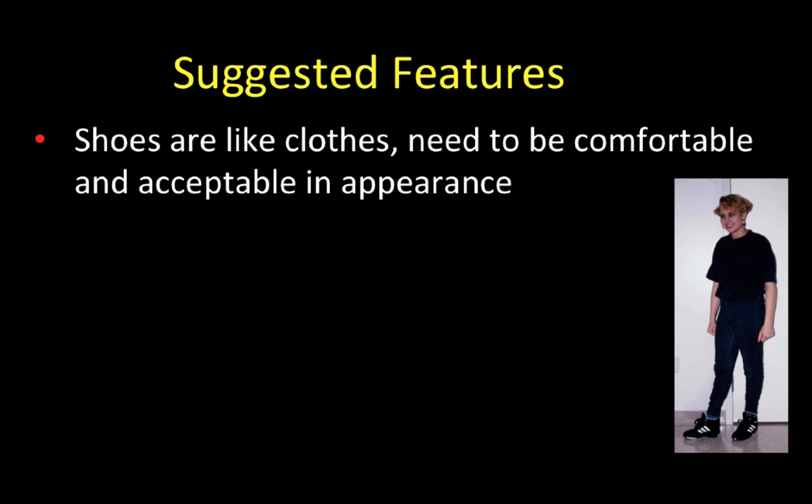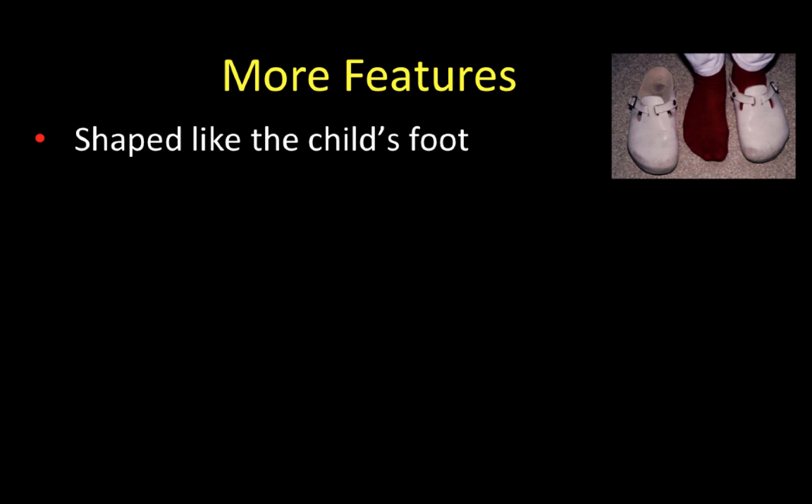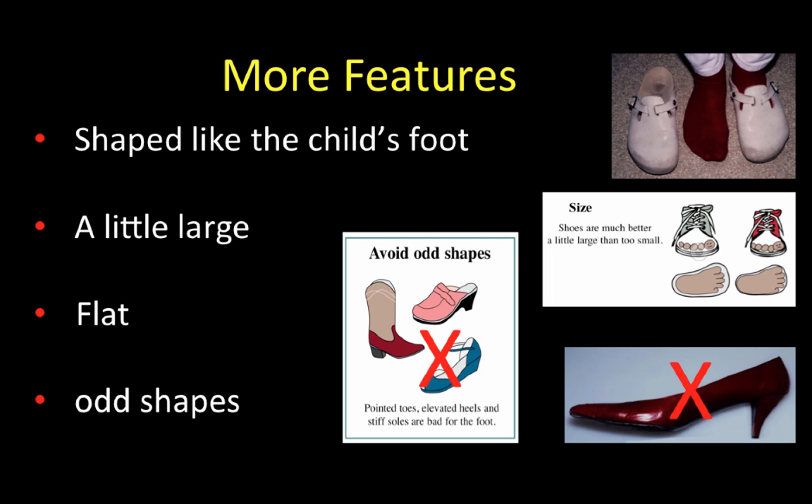The suggested features: shoes should be selected like clothing, need to be comfortable and acceptable in appearance to the child, they need to protect the foot from cold, and they should be flexible. Other good features include that they should be shaped like the child's foot, a little bit large if anything, flat, and avoiding strange shapes.